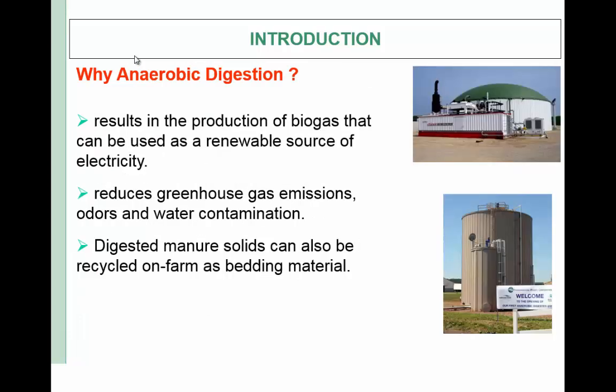Why anaerobic digestion? There was a talk about anaerobic digestion in the morning session. It results in the production of biogas that can be used as a renewable source of electricity. It reduces greenhouse gas emissions, odors, and water contamination. Digested manure solids can also be recycled on farm as bedding material.